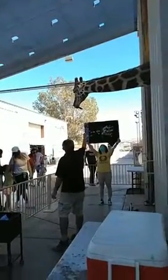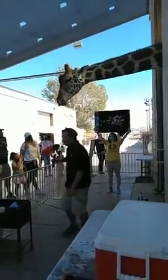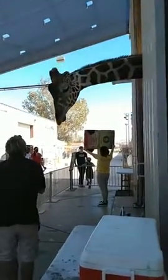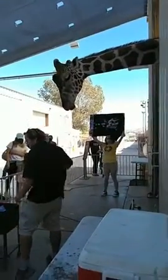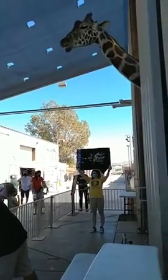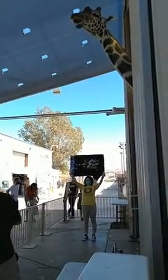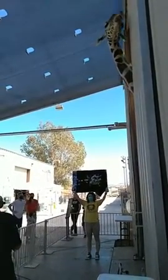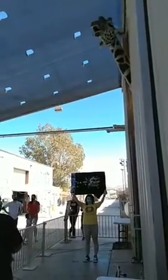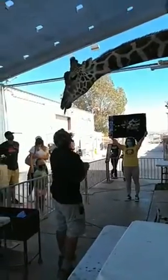Giraffes are going through a tough time in the wild. A lot of people don't care about it — it's called a silent extinction. They hear about elephants and rhinos, but not much about giraffes. 80% of the giraffe population has been on the decline in the last 20 to 40 years. So Ozzie wants to let everyone know that the only way to shoot a giraffe is with a camera. He is actually pretty popular on social media — a lot of people use him as their Tinder profile. So if you guys do see him on Tinder, swipe right.